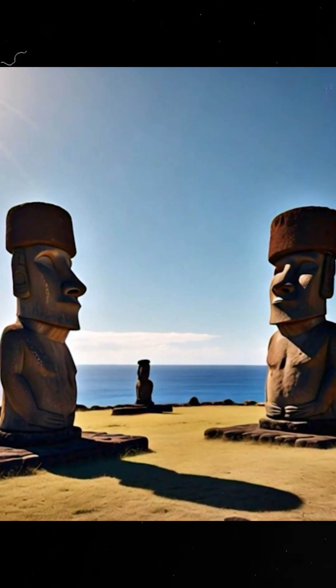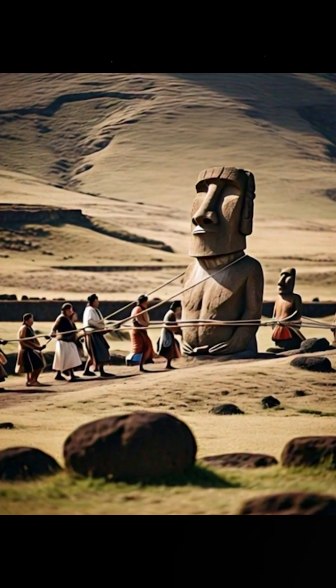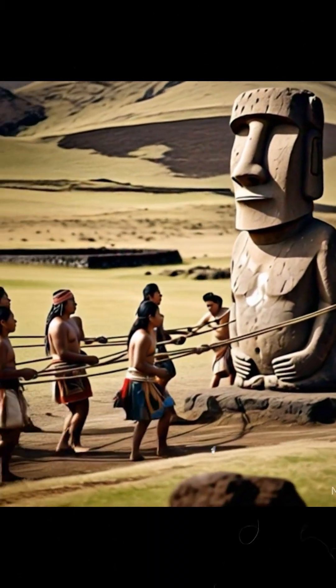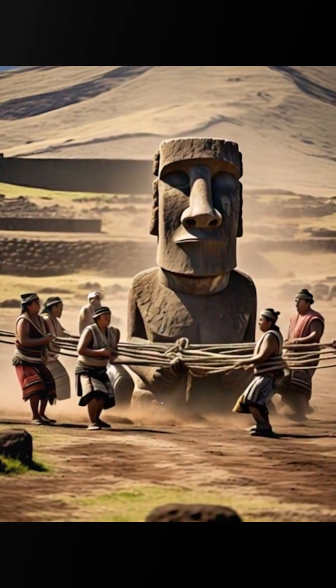Now the real mystery — how did they get them from the quarry to the platforms? Some think they used a technique called walking. The Moai were swayed back and forth, almost like a conga line, to move them across the island.